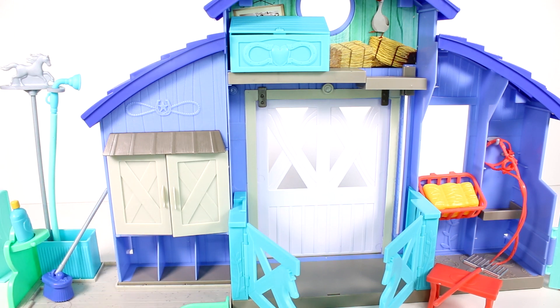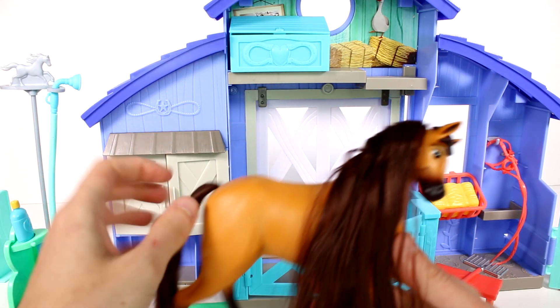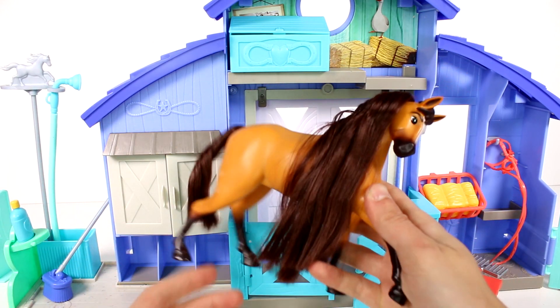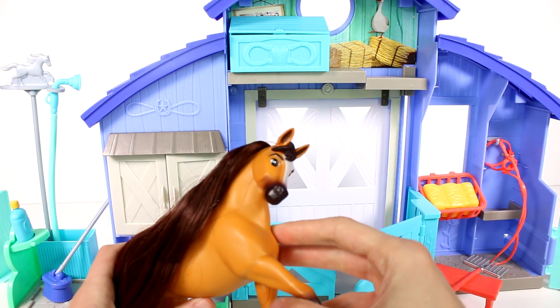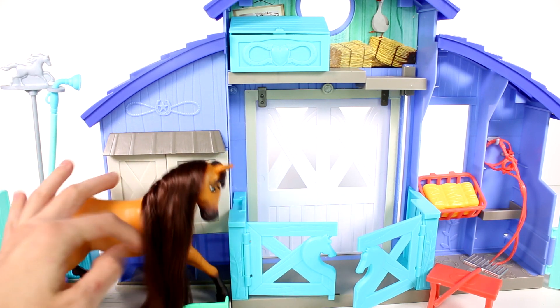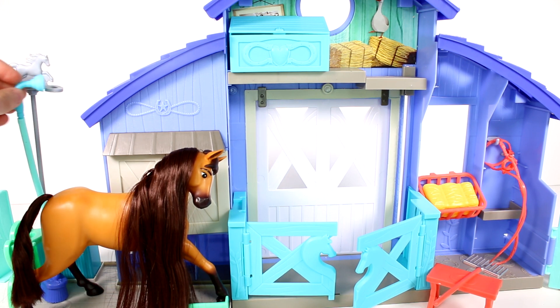And then of course we have our horses. We do have Spirit. Spirit has real hair for his mane and tail, except for his little bit right here in the front — that is not real. But he's looking super cool. I love him. He can go ahead and sit here and stand here. And we can go ahead and grab the hose like so and just rinse him off.